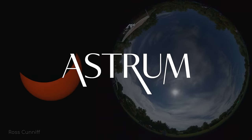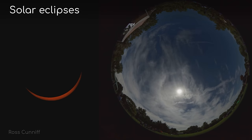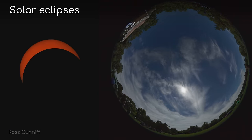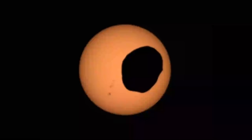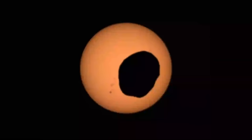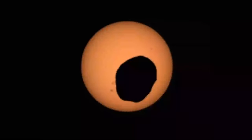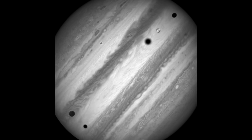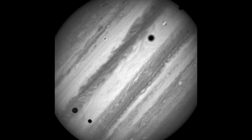I'm Alex McColgan, and you're watching Astrum. And today, we're exploring solar eclipses, but not just the ones that happen here on this planet. Allow yourself today to feast your eyes on the actual images and even videos NASA has taken of spectacular eclipses from various places around the solar system.